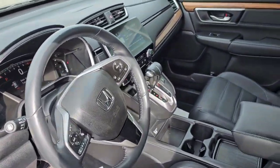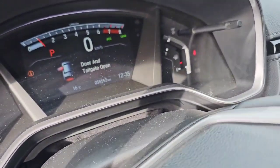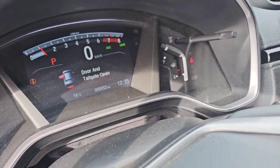Apple CarPlay and Android Auto are standard. And if we zoom in here, you can see it has only 55,000 kilometers.